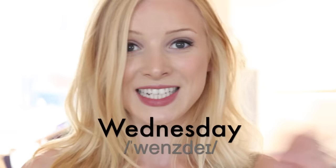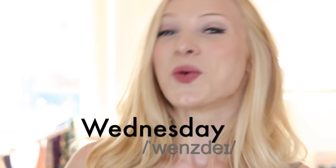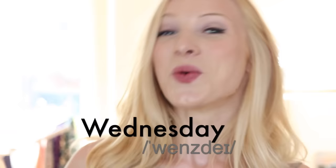And the last one, another day of the week — not 'Wed-ness-day' but 'Wednesday.' Not 'Wed-ness-day' — Wednesday.